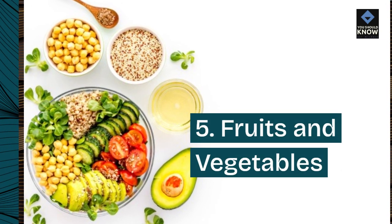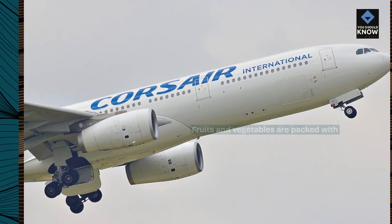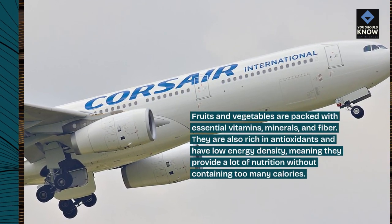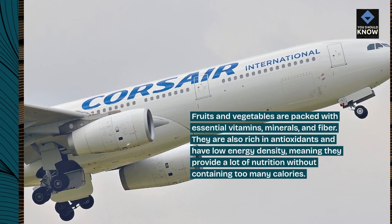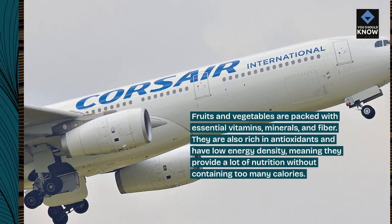5. Fruits and vegetables. Fruits and vegetables are packed with essential vitamins, minerals, and fiber. They are also rich in antioxidants and have low energy density, meaning they provide a lot of nutrition without containing too many calories.